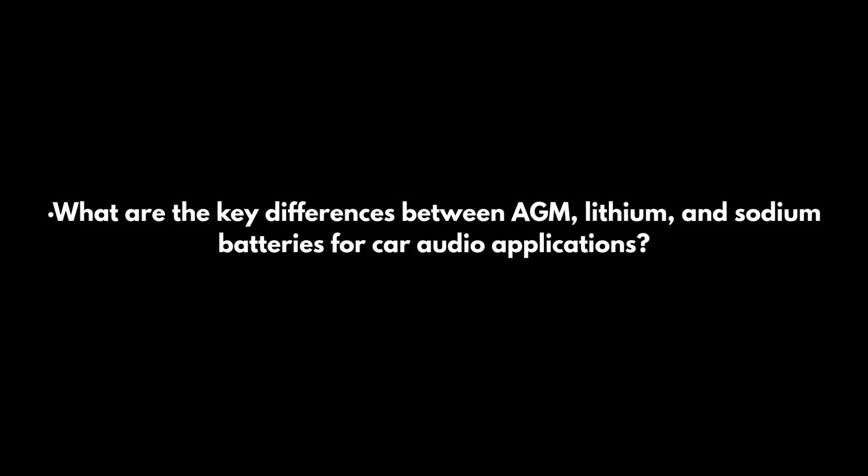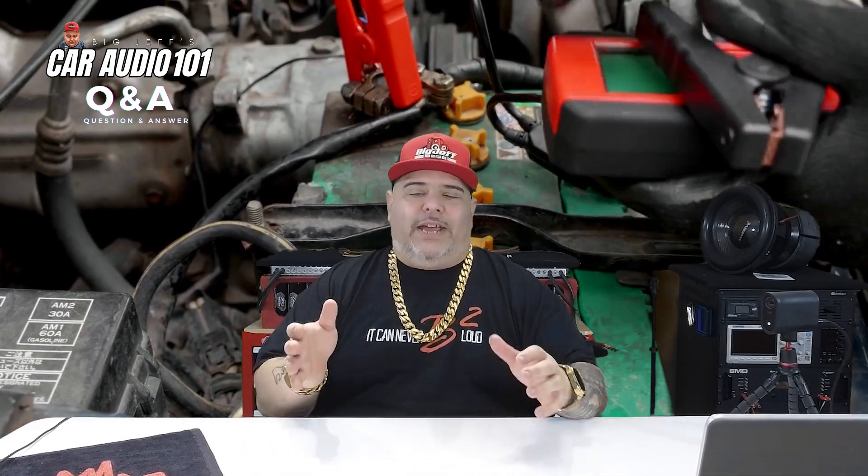Question two: what are the key differences between AGM, lithium, and sodium batteries for car audio? AGM stands for Absorbent Glass Mat — it came after original lead-acid batteries. AGM is the most affordable option after lead-acid. It is very safe and stable with pretty much no risk of spillage, works at almost any temperature, but doesn't recharge as quickly as lithium and is very heavy with larger physical size.